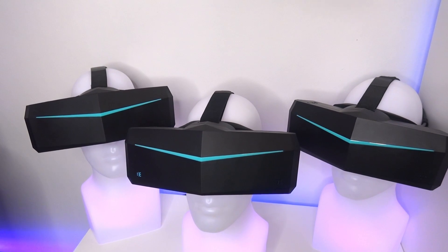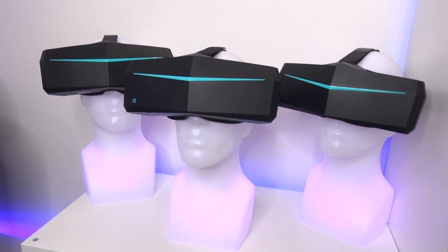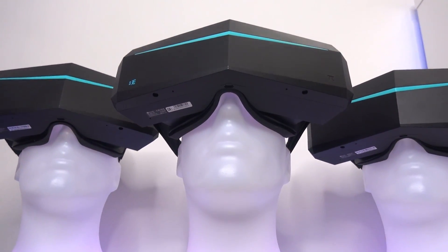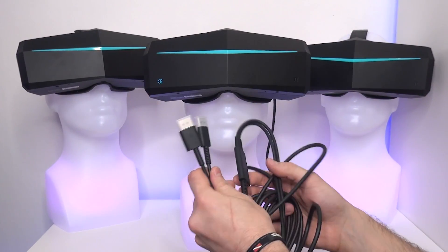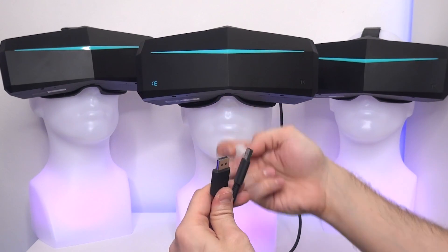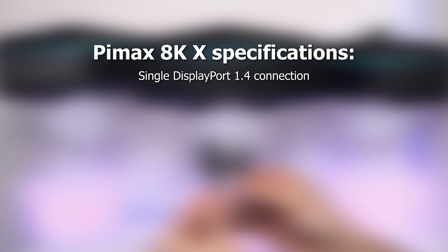The main breakthrough of the Pimax 8KX development is that Pimax is going for a one DisplayPort cable solution. They have successfully verified that a single DisplayPort cable can drive two full-sized 4K displays, both able to receive a native 4K signal from just one single graphics card.